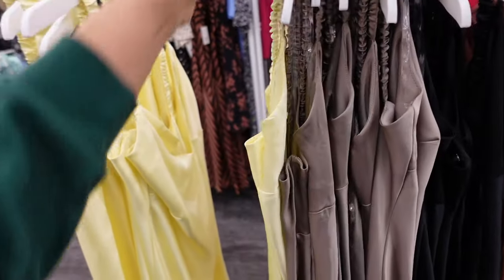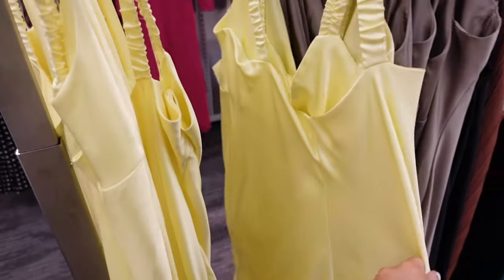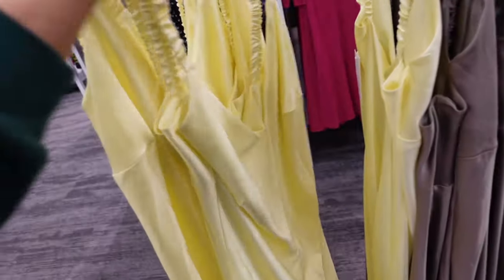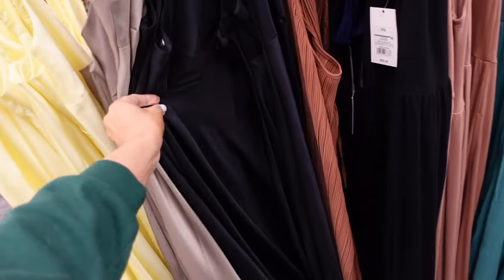Now satin slip dresses. These have that elastic strap, a plunging V neckline, they're flowy, and then squared in the back. This yellow reminds me of that movie How to Lose a Guy in 10 Days. They are $28, and it also comes in this taupey brown and solid black.